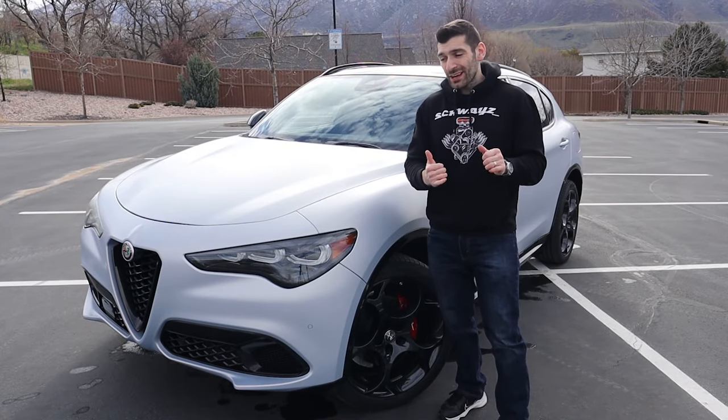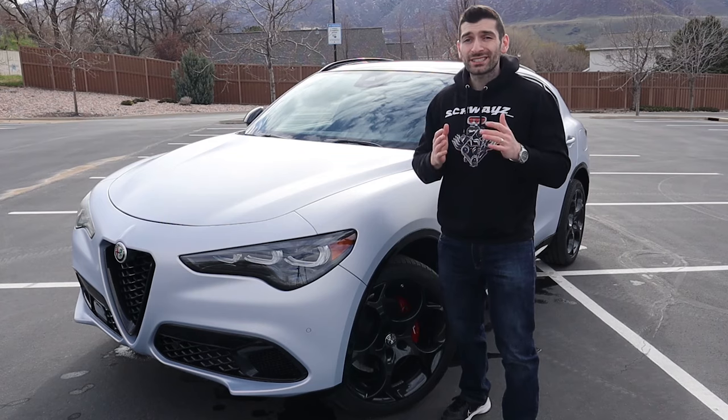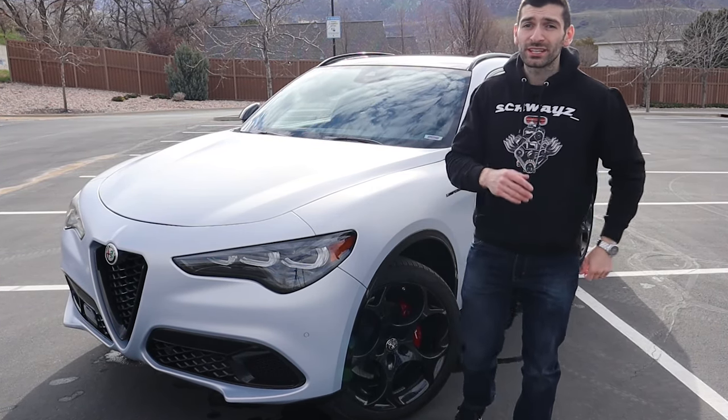What is up everybody? Shwayze here, and the vehicle standing next to me is the newly facelifted 2024 Alfa Romeo Stelvio. In today's video, I'm going to explain why this is the crossover for all car enthusiasts.